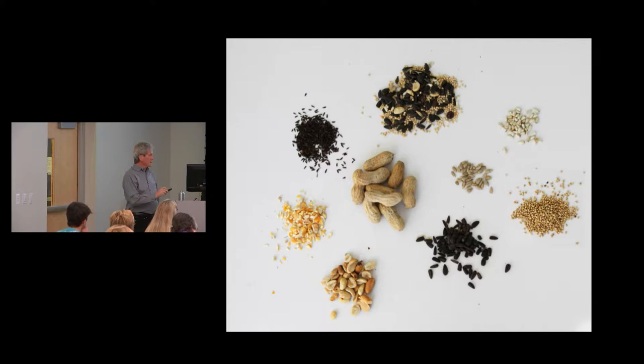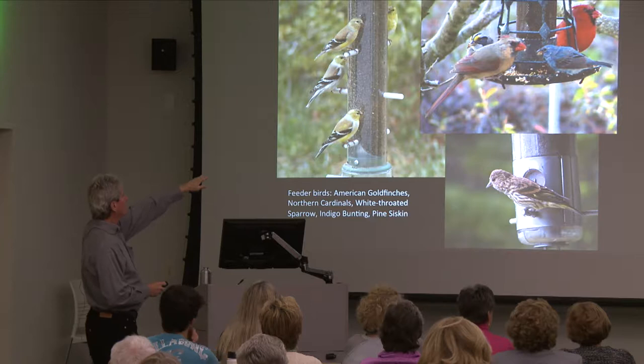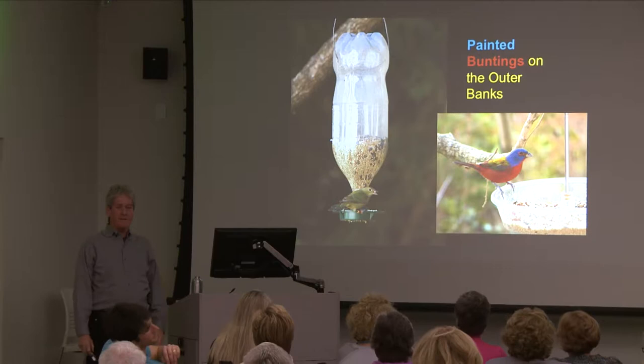Here are some photos of birds in action — goldfinches on a thistle feeder, pine siskins at the bottom, an indigo bunting, a couple of cardinals, and a white-throated sparrow. These are what painted buntings look like. Does anybody here have painted buntings at their feeders this year? A lady friend in Manteo has eight right now — eight painted buntings.